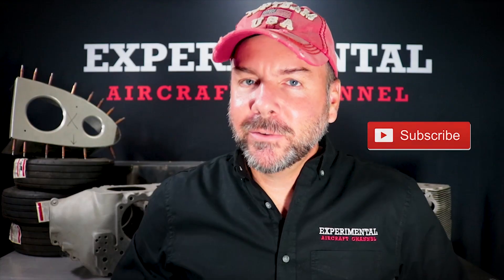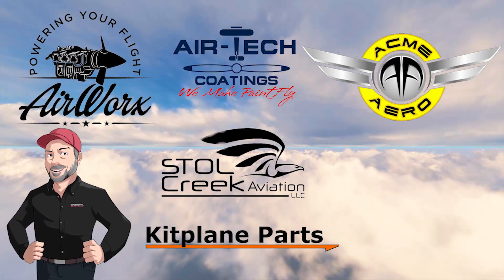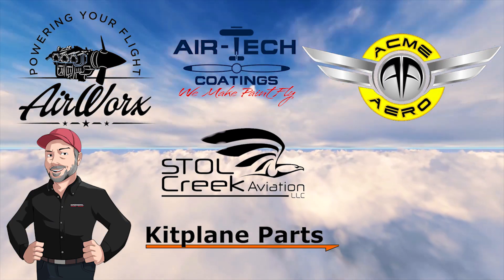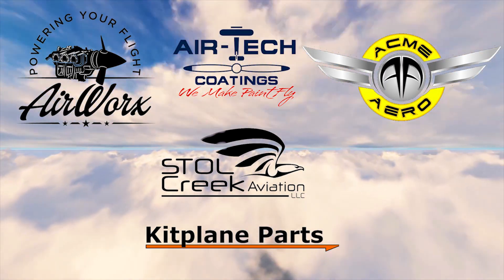Before we get too deep into this, let me thank our sponsors that make all this possible: Airworks, Air Tech Coatings, Acme Arrow, Stol Creek Aviation, and Kit Plane Parts. Take a moment after this video to say hello to all of them and check out the affiliate links in the description below. Now let's get back to it.